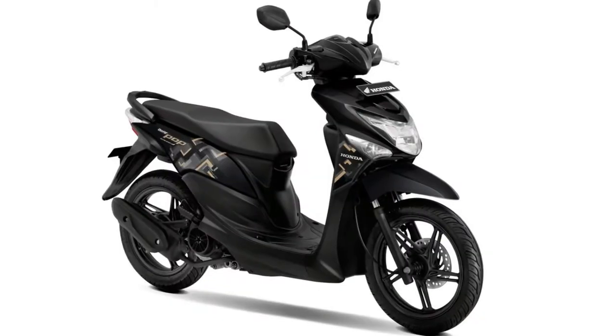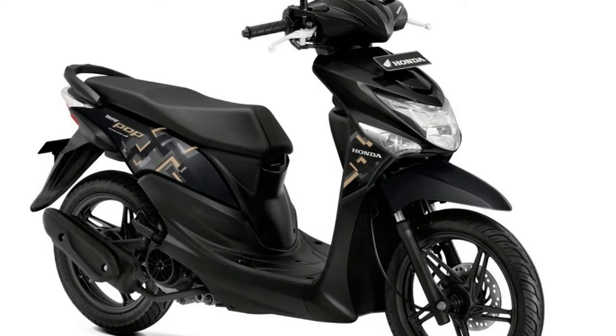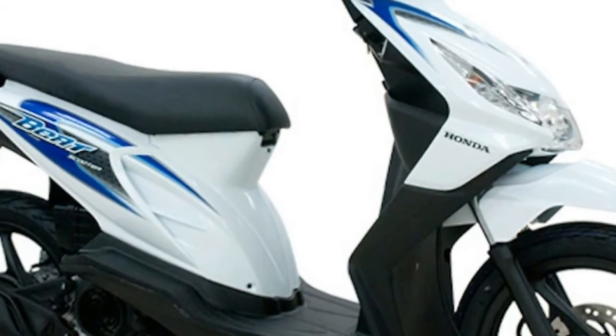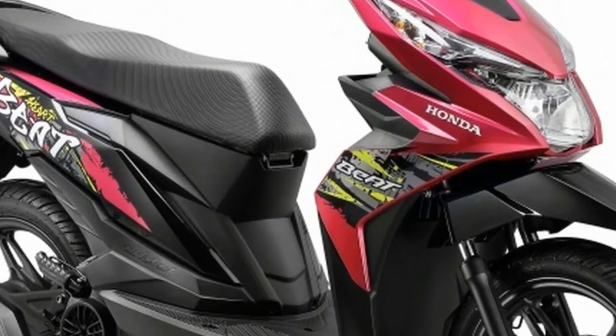Power for this budget segment scooter comes from a 108.2cc single cylinder, four-stroke, air-cooled engine fuelled by PGM-FI, which produces 8.77 PS at 7,500 revolutions per minute. Transmission, as is typical of scooters in this category, is an automatic gearbox with a V-belt.